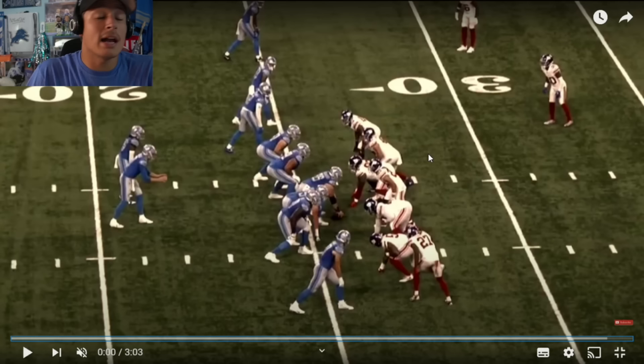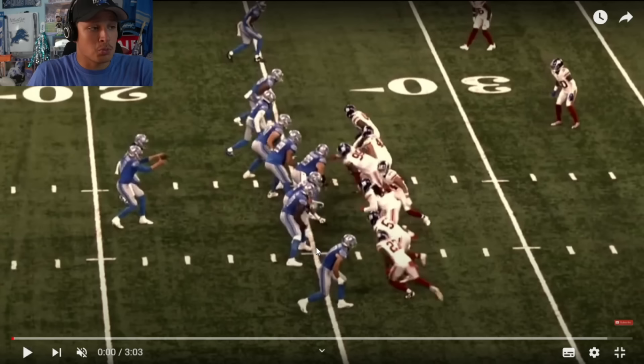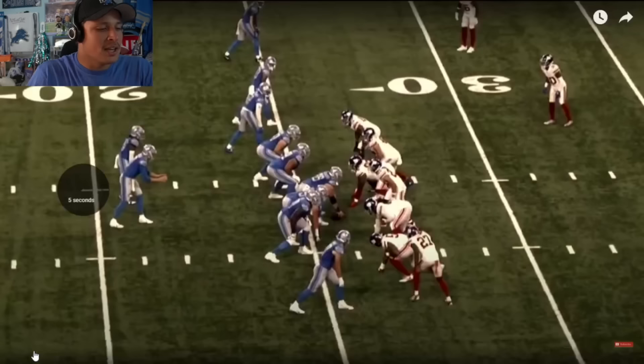We'll start with the screen play. There were some weird snap issues we'll get to. On this play, Colby Sorso was watching the end loop inside, yet his feet weren't really moving. Maybe it was some late recognition. The big thing is his feet aren't moving and he kind of gives up the inside, but it was a screen so it wasn't really an issue.